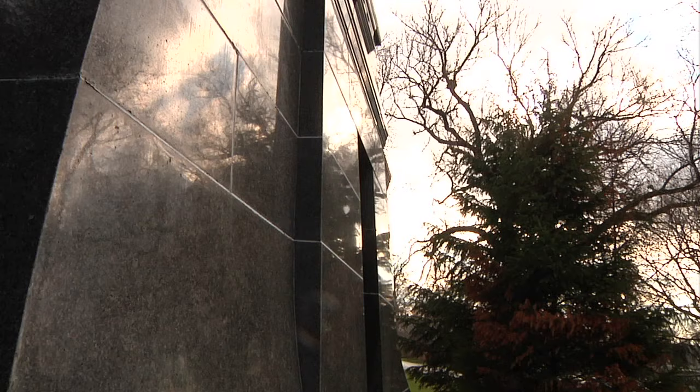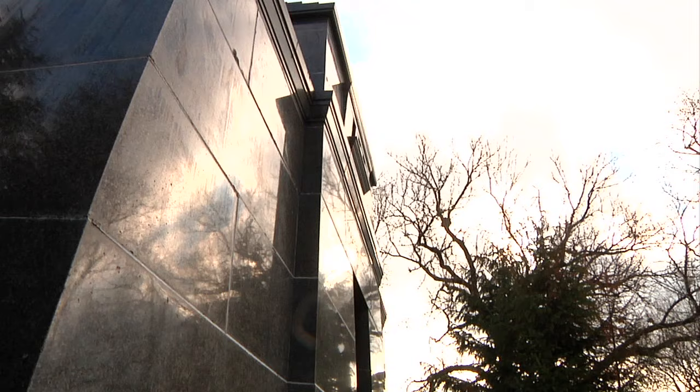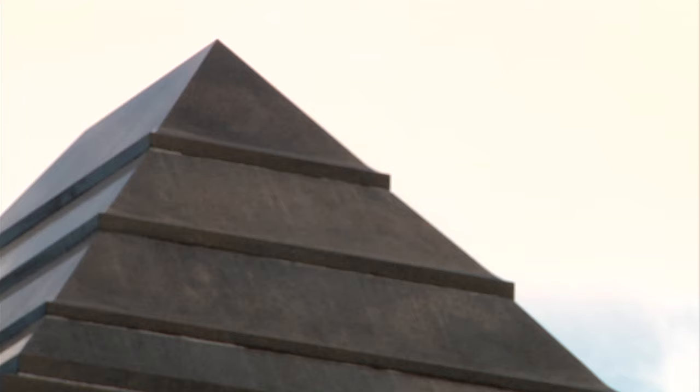Sullivan reached back in time for inspiration to ancient Egypt. It is a black, shiny granite monument — heavy, masculine. Its inspiration is derived from two Egyptian types of monuments: the mastaba and the pyramid.